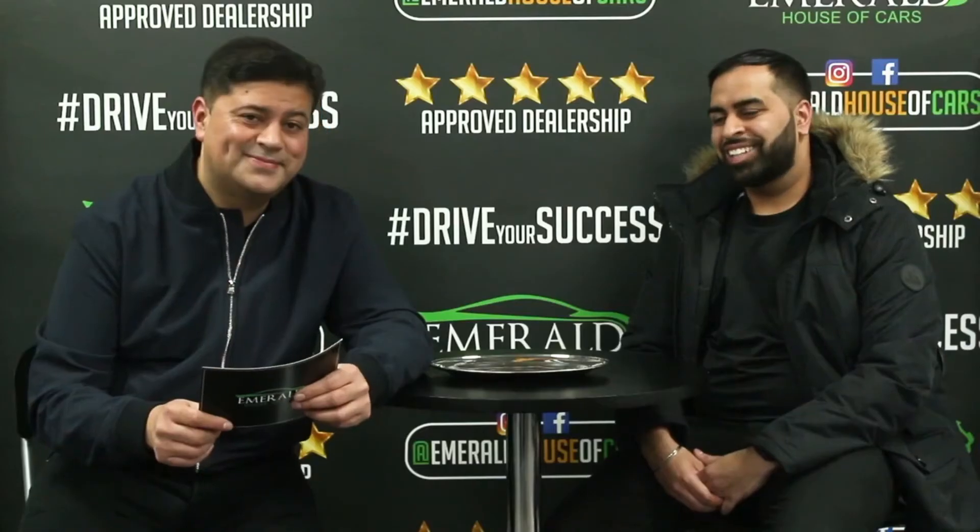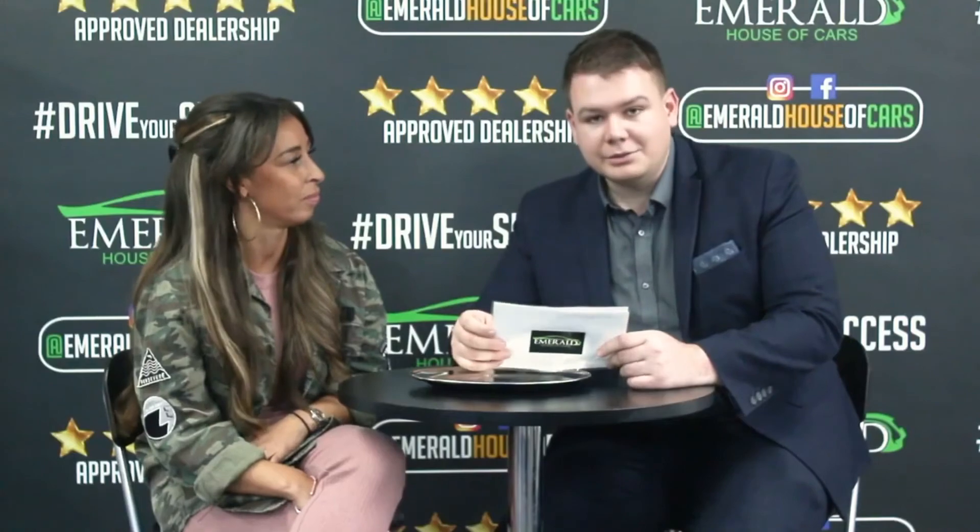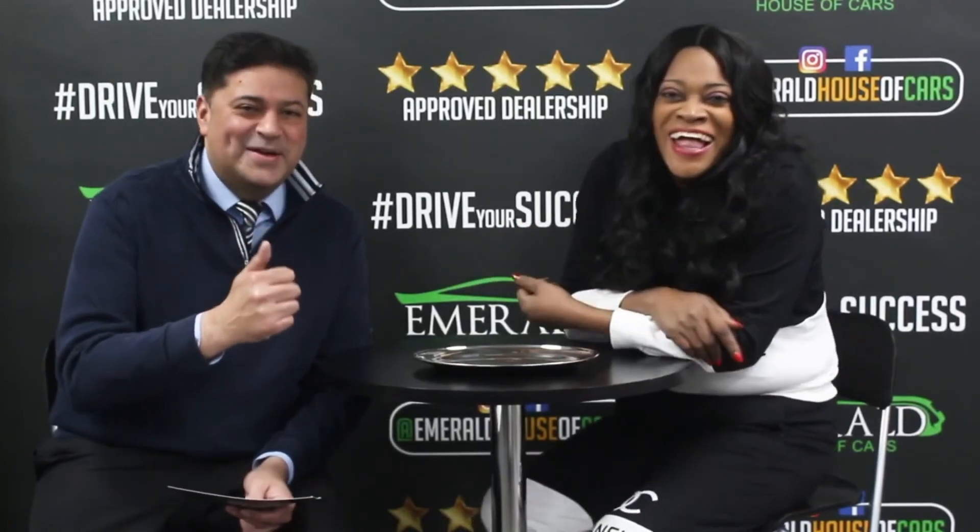But don't just take our word for it — here's what some of our customers had to say about their very own Emerald experience. When asked to rate us out of 10, with 10 being probably the best car dealership in the UK, every single customer gave us a 10 out of 10 — with several saying they'd give us an 11, or even a straight million. One customer summed it up perfectly: 'I came back, didn't I? And I'll be back again.'